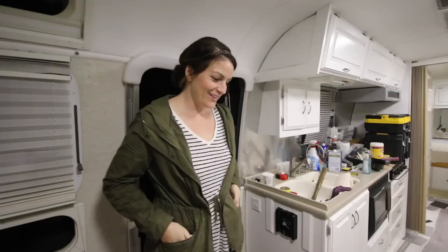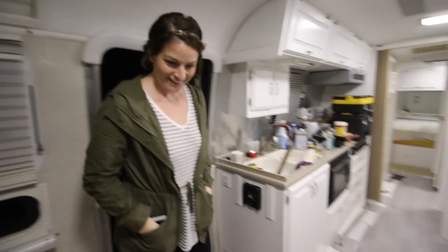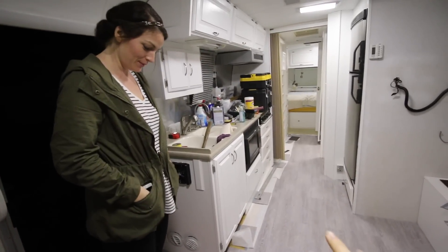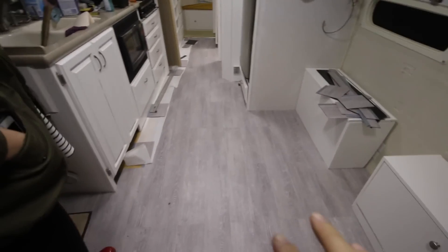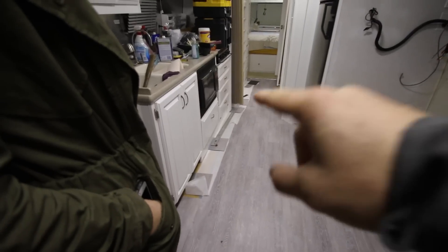I think the boss approves — looking good! We've got the floor about 80% done. Definitely enough of the floor done to get a feel for it, and we like it — it's what we were looking for. It looks good. I hope it doesn't show too much dirt. At this point we've got all white cabinets, so it is what it is — it looks good.